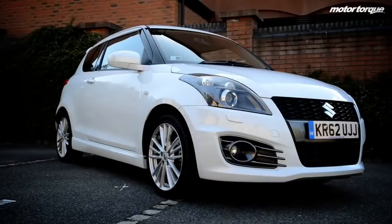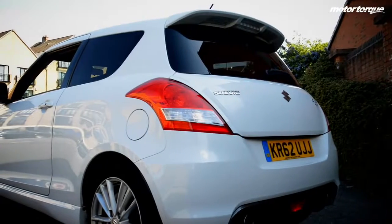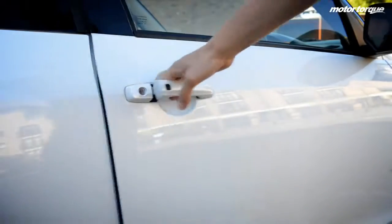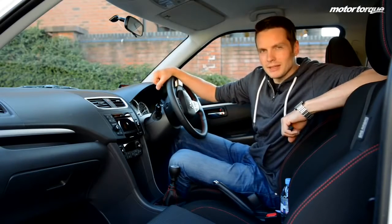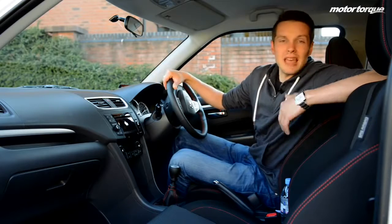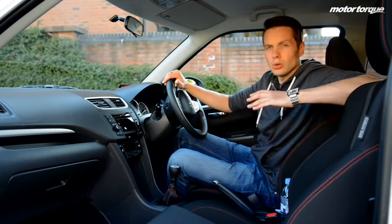The streamlined bonnet adds to the Swift Sport's, well, sporty name. As does the rear spoiler and twin exhausts. Suzuki have been fairly sensible with the wheels — the 17-inch alloys aren't too big and look appropriate with the body. How dare I mention Nissan GT-R and Suzuki Swift Sport in the same sentence. I'm sorry, but I think it's just evidence of how good this car looks from the outside. It looks sporty, it's young, it's fresh, it's all good.